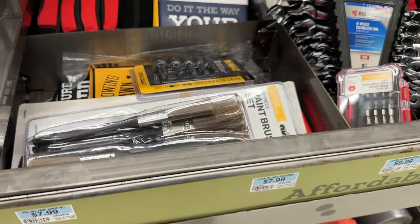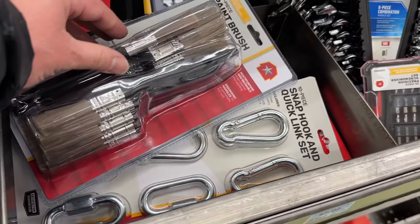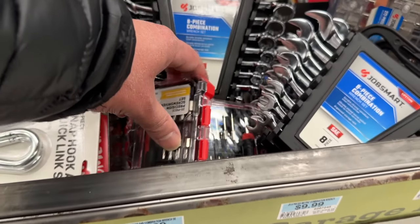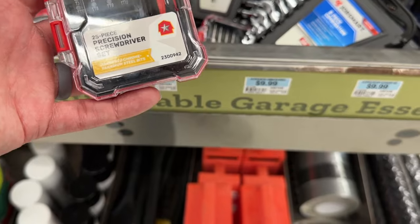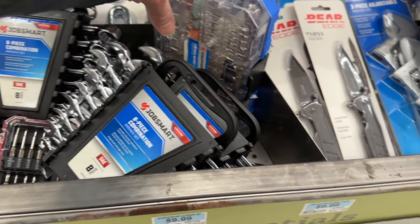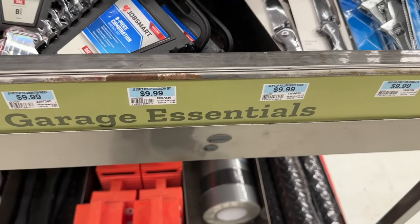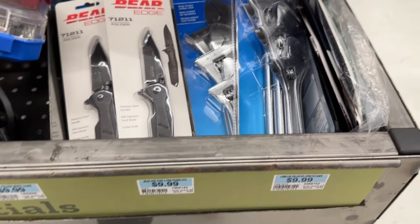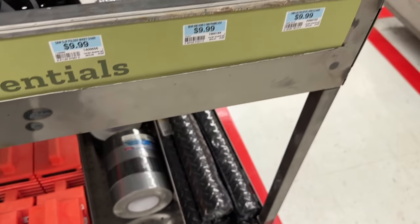More tools in the clearance section include a paint brush set, quick connectors, a precision screwdriver set — great for small details — wrench sets, and even a 272-piece rotary tool. There are also three-pair adjustable wrenches and more flashlights and fun little tools.